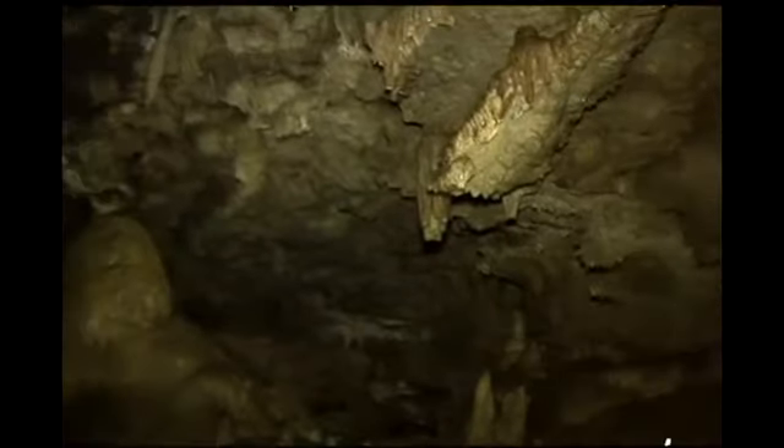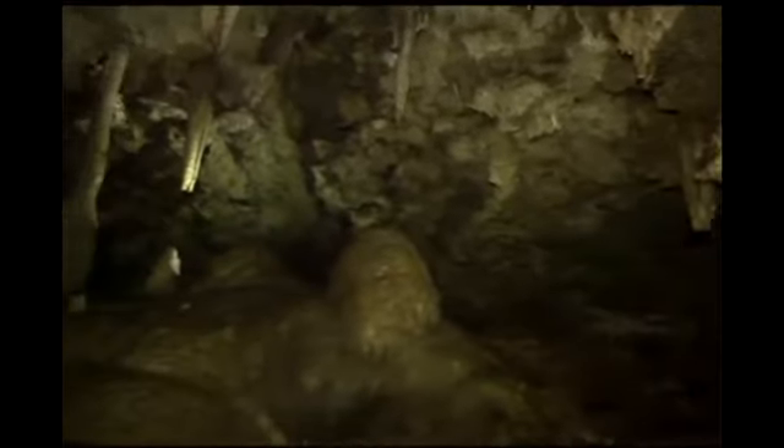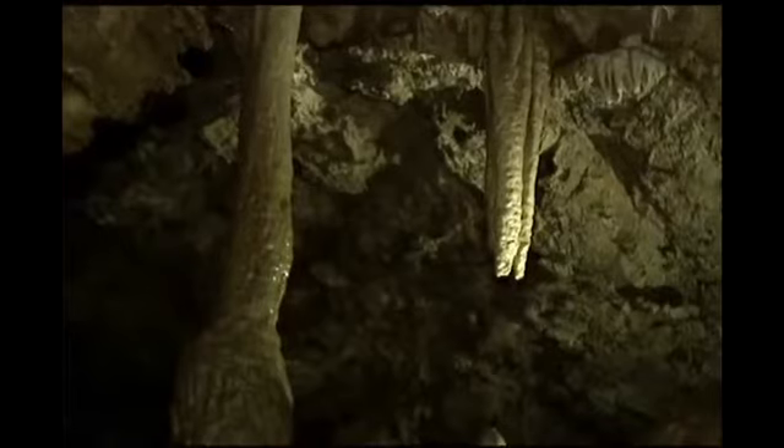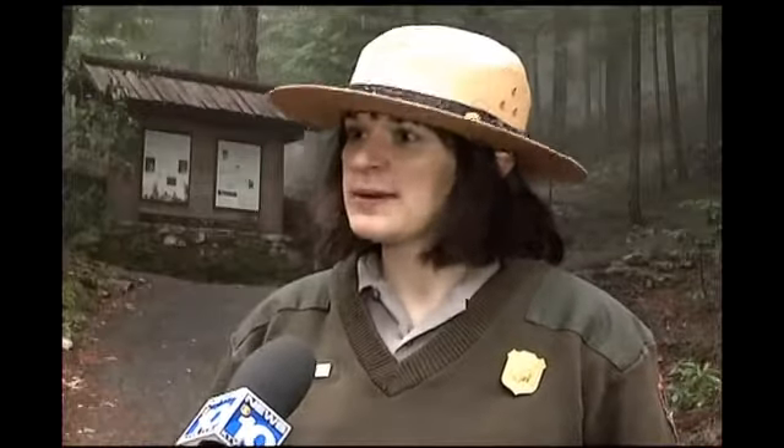With summer almost here, Gladish says they're headed into their busiest time of year. "Kids are out of school. Most of the folks that come to the caves are family groups and grandparents with them." The caves provide nature's version of air conditioning.